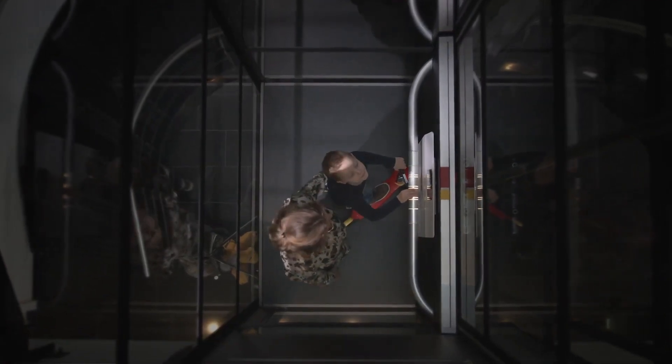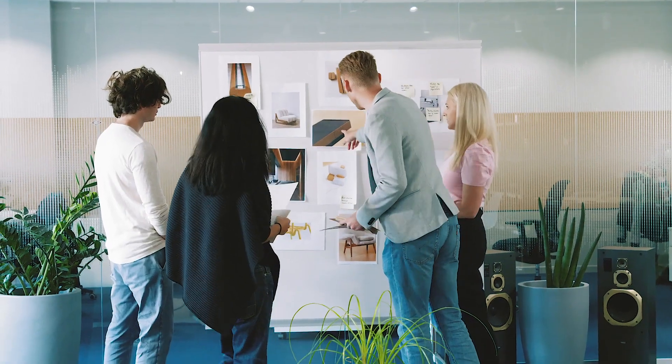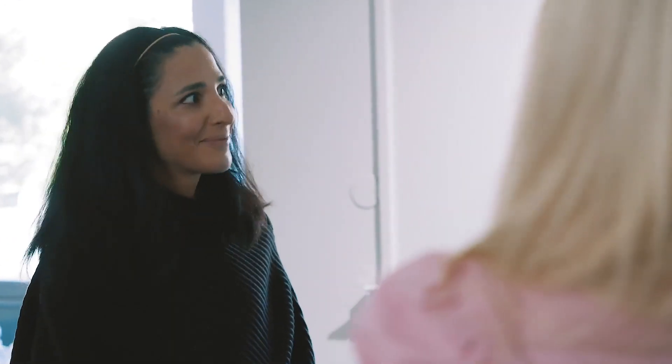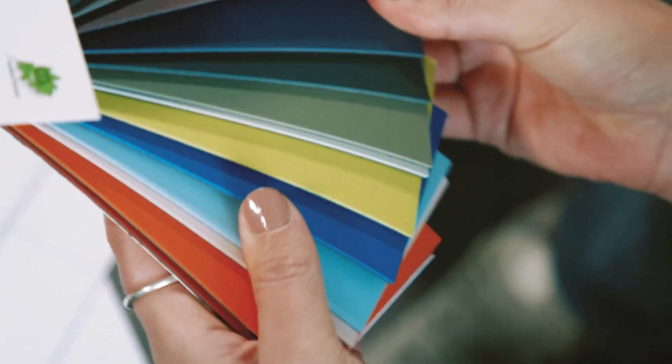The most important part of design for me is the user experience, and to make it as easy to use and to understand. We made a design modeler so the customer can view the materials and the colors that fit into their own home.